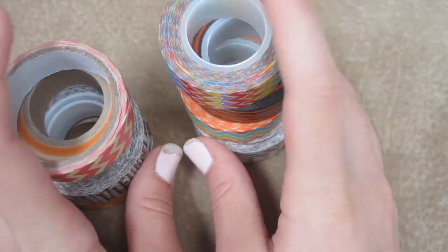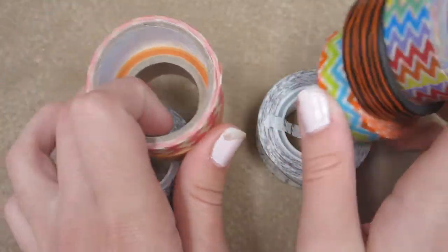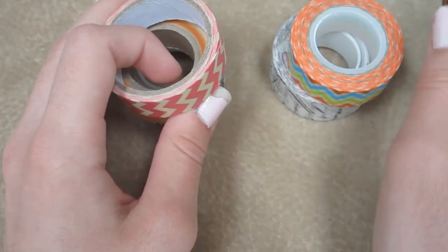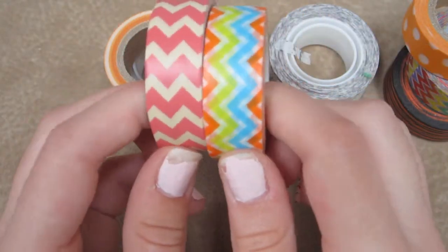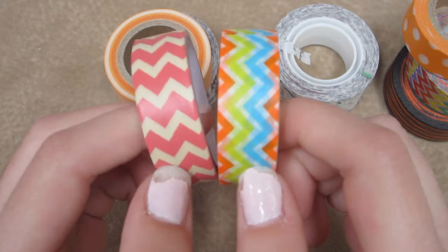These tapes are so much fun to use. They're called washi tapes or tissue tapes — either way is perfectly fine. I've been recently using these two which are chevron patterned. I love chevron so much.